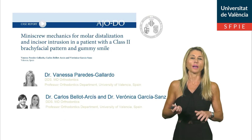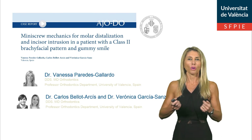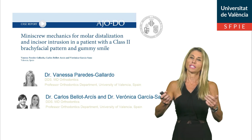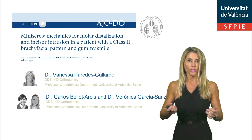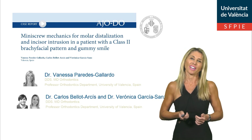Finally, I would like to thank the AJODO for granting me this opportunity to present this case. I encourage all of you to read this manuscript. Thank you very much.